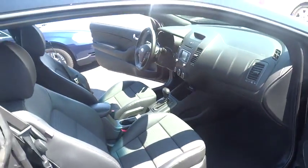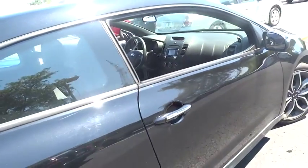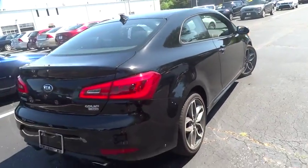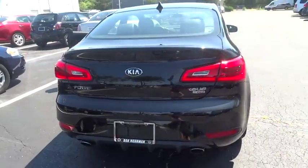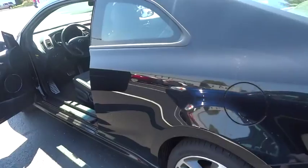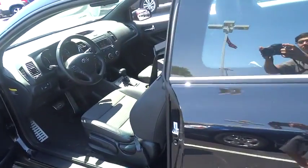Traction control, anti-lock braking system, stability control, steering wheel audio controls, keyless entry, backup camera, leather-wrapped steering wheel, Bluetooth, moonroof, driver airbag, adjustable steering wheel, power steering, cruise control.